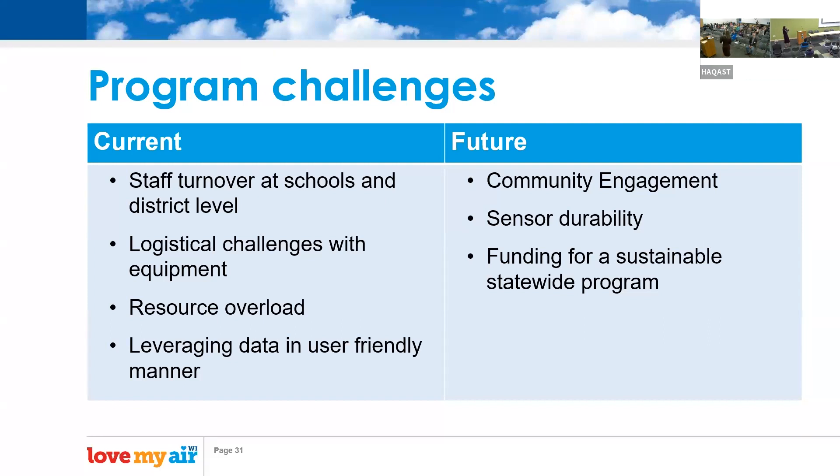Future program challenges include community engagement — specifically, stable Wi-Fi access at home is not always reliable, so we want to make sure families can truly access the sensors. Sensor durability is also a question since we're new to installing PurpleAirs on the outsides of schools. Ideally, we'll see impact for families and secure sustainable funding to grow this across our state.